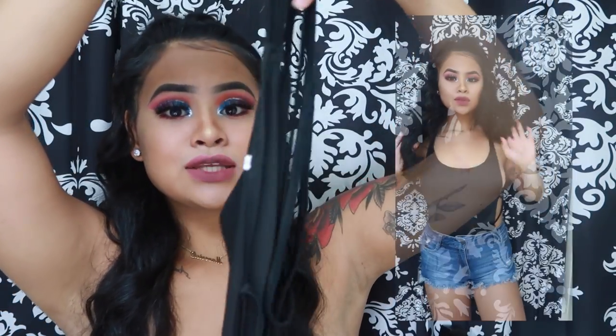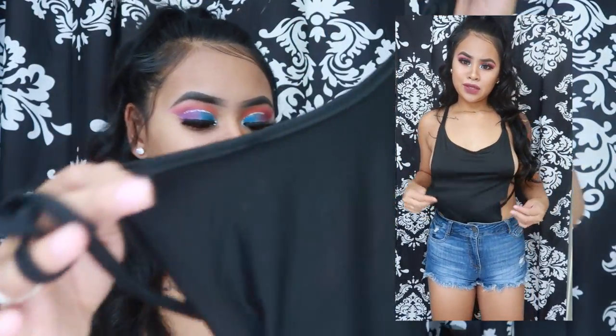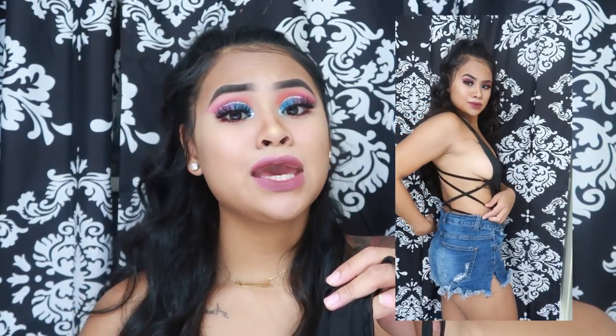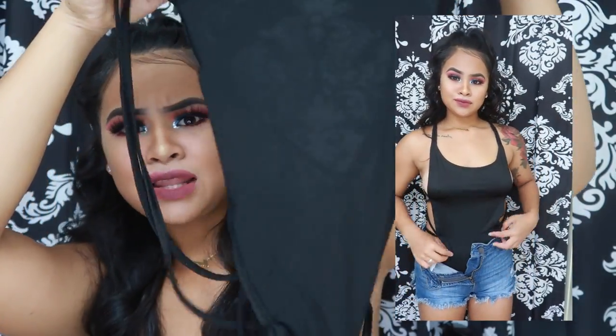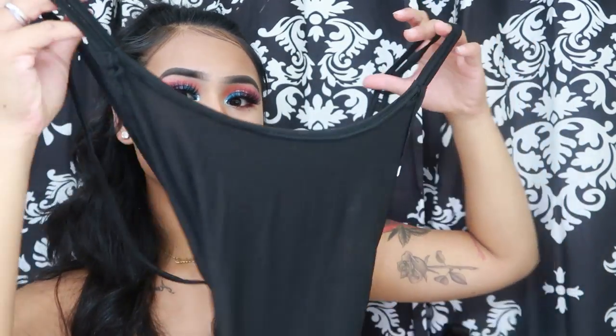The next item is this strappy-back bodysuit. It looks like lingerie but it's actually a bodysuit with straps in the back. I got it in a size medium and I do not like it — it runs way too big and it's really long. Even if I got it in a smaller size I still wouldn't like it because the material is see-through and the fit just doesn't work.